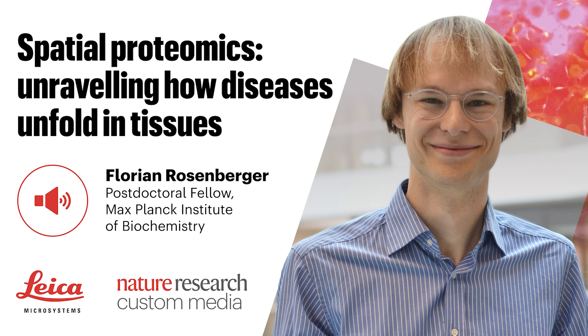Hello and welcome to this podcast from Nature Research Custom Media and Leica Microsystems. I'm science journalist Izzy Clark and in this episode we explore an innovative technique that shows where proteins are located within a single cell.